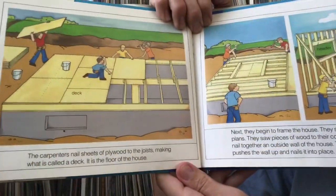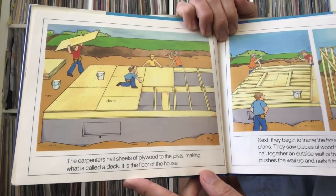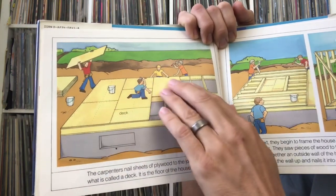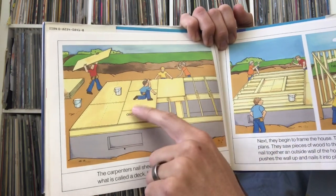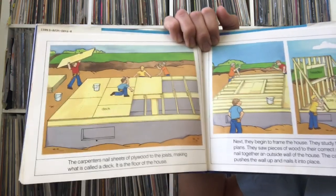The carpenters nail sheets of plywood to the joists, making what is called a deck — it is the floor of the house. If you look underneath the floor of your house, you'll find those joists going across, with plywood on top, and then the nice finished floor above that.